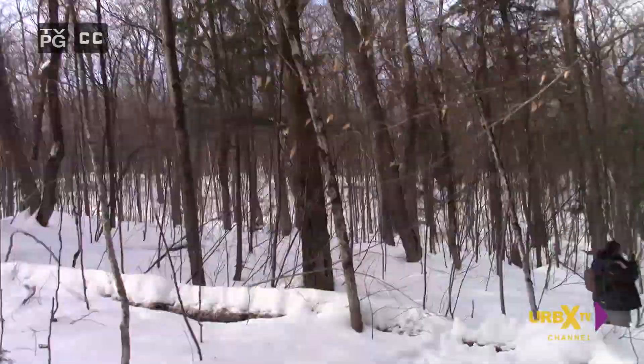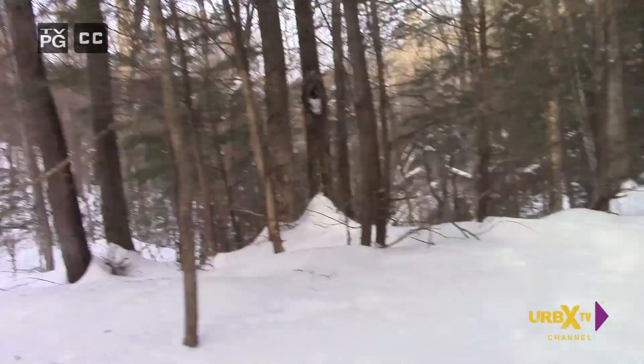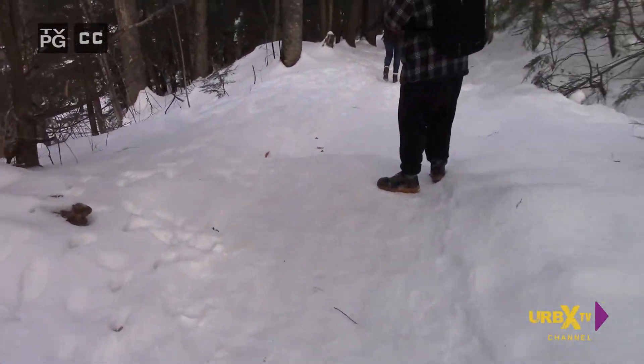Hopefully we don't run into any wild animals, but apparently one of us is slower than the other, so I don't know. Alright, see you up there. So we made it — I'm sweating. It's cold and sweating at the same time, I don't understand this. Oh, look at that!